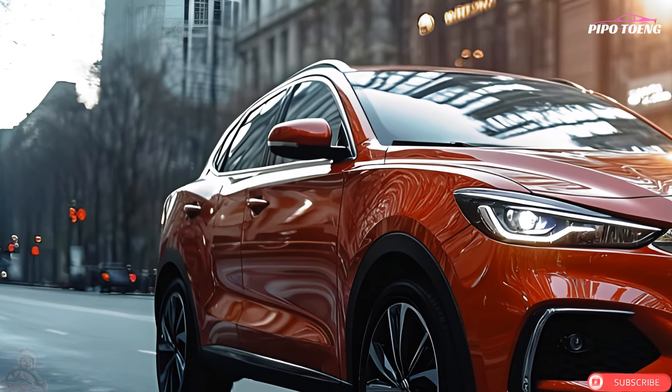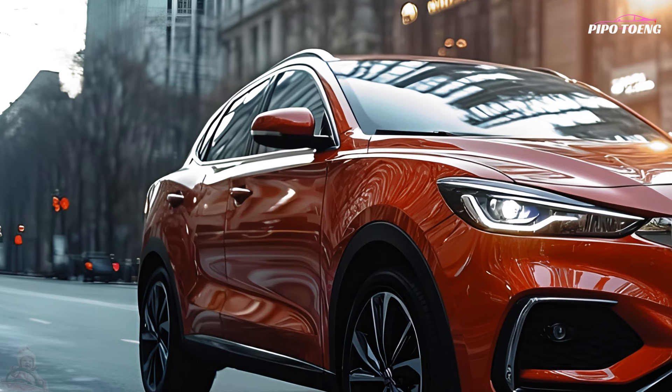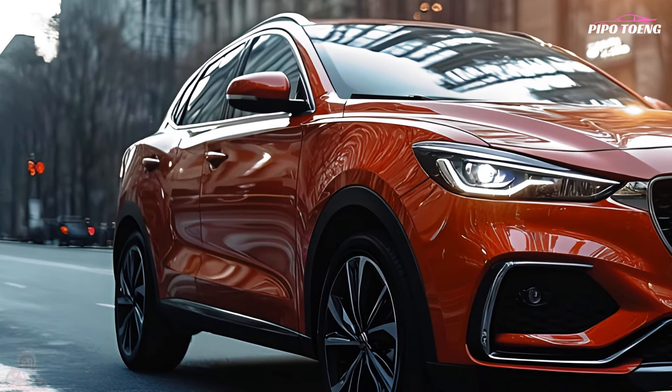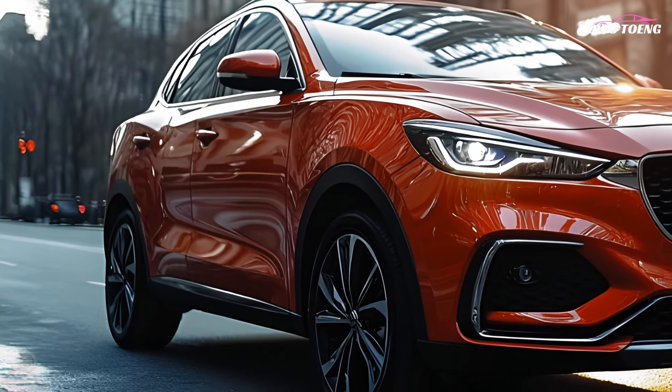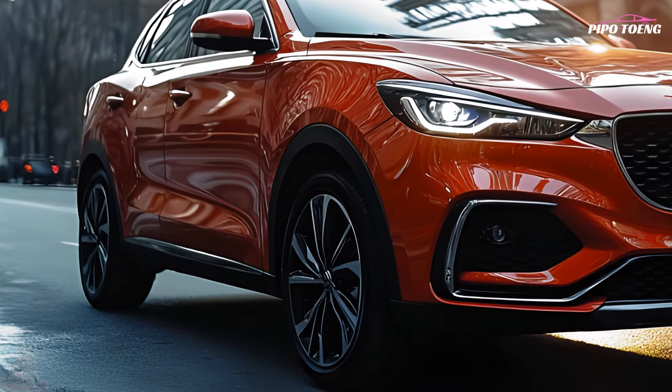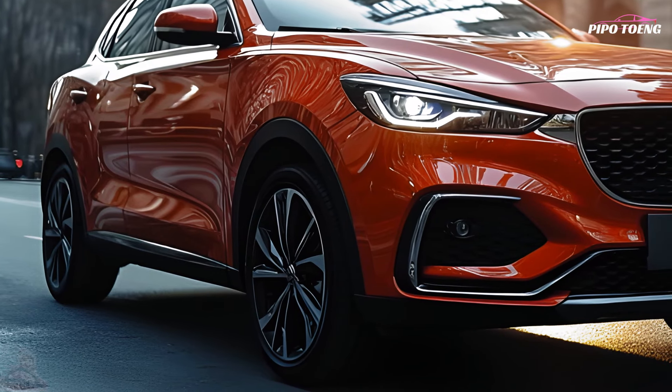The 2025 MG ZS is a compact SUV with modern style, innovative technology, and practicality, making it a popular choice for city and suburban drivers. The ZS remains a top small SUV due to its cost-effectiveness and abundant features.